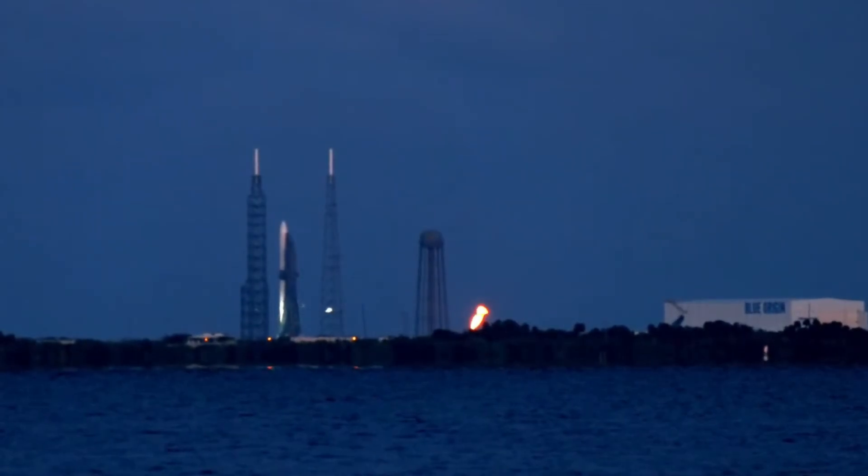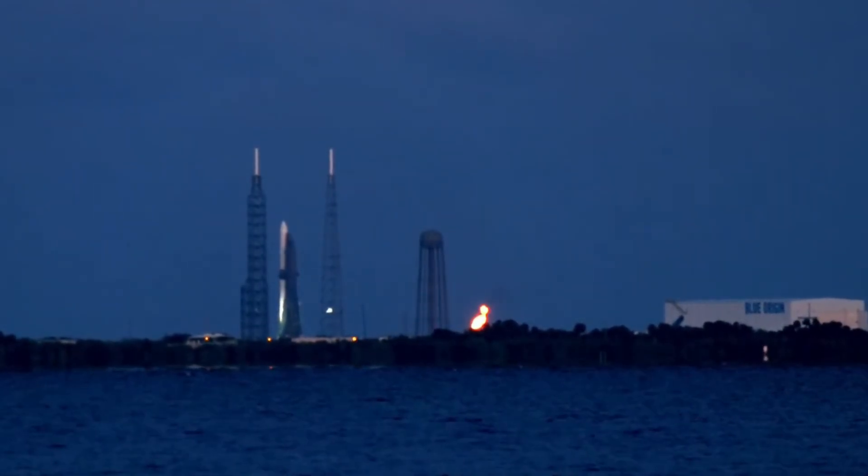While today's operations may be winding down, the journey of New Glenn is just beginning. With its powerful BE-4 engines, massive payload capacity, and advanced recovery systems, this vehicle represents a significant leap forward in launch vehicle technology.